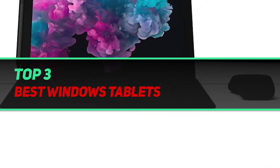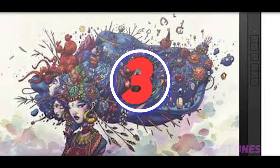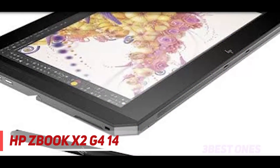Hi guys, welcome back to my channel. In today's video we're going to check out the top 3 best Windows tablets, starting at number 3: the HP EliteBook x2 G4 14. It comes with a detachable keyboard which is particularly designed for experts.